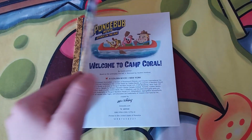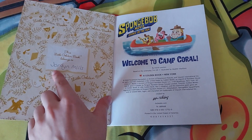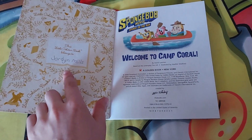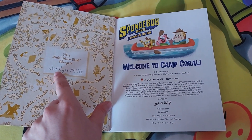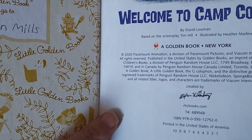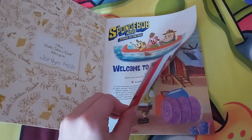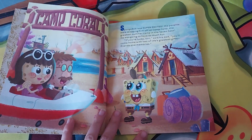This part here has a space to write your name. It says 'This Little Golden Book belongs to...' Of course I wrote my name on this book — it says Jordan Mills on this side. And did you know this book was made in the year 2020?